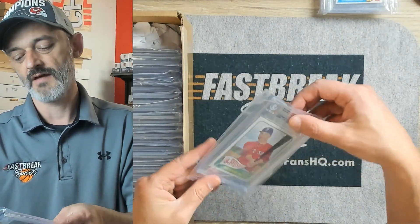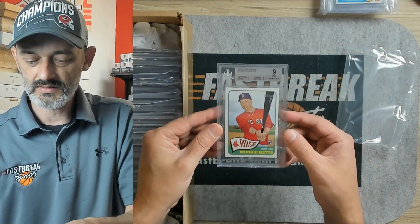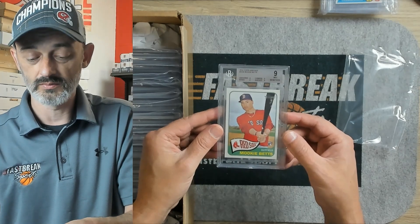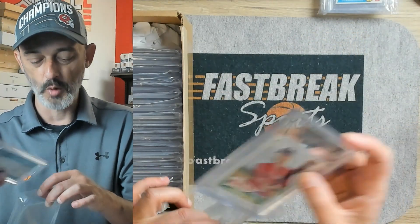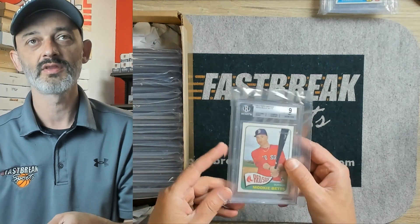Here is one of my favorite players, incredibly underrated — Mookie Betts. This is a 2014 Topps Heritage, and it got straight 9, so 9 across the board on all four categories. That is an incredibly nice Mookie Betts. I'm sure we were hoping for a 9.5 or better there, but we'll have to settle for the 9 on that one.